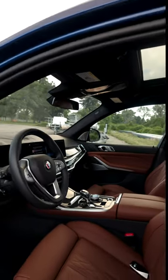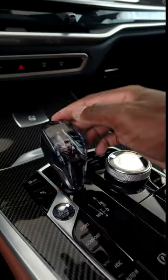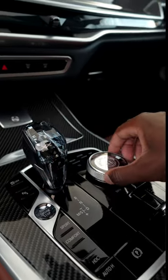But Alpina's focus is really on the luxury. You've got these Lavalina leather seats, which might be one of the most comfortable seats I've ever sat in. You've also got this crystallized gear selector, start button, and iDrive.